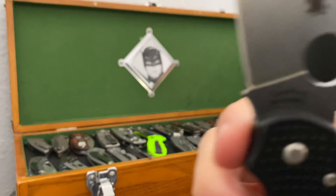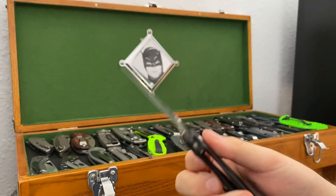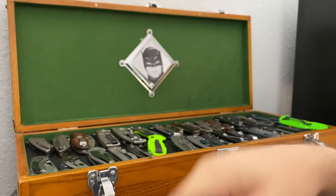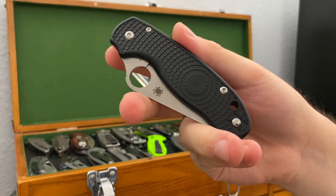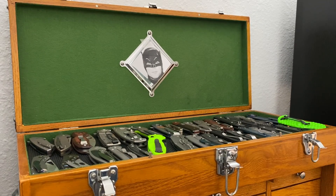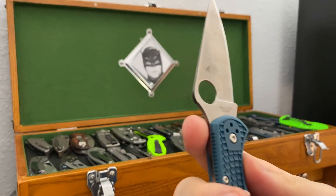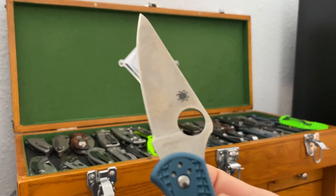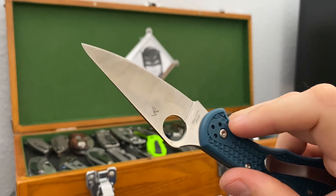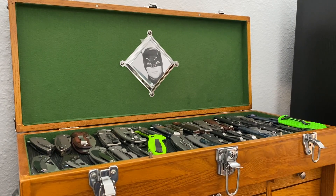This is my Spyderco Para 3 Lightweight, which I Frankensteined to have a Maxamet blade from a regular Para 3. This is just a Para 3 Lightweight — kind of a token knife in my collection, really solid. But I can't say it's the most sticking-power thing ever — it's more a point of reference. Especially now that I have the Spyderco Delica 4 in K390 steel, which is in my pocket at the moment. You can see it's starting to patina already — it is not a stainless steel, but it's a nice knife and a good steel. It should be a beast, and it's got perfect fit and finish.